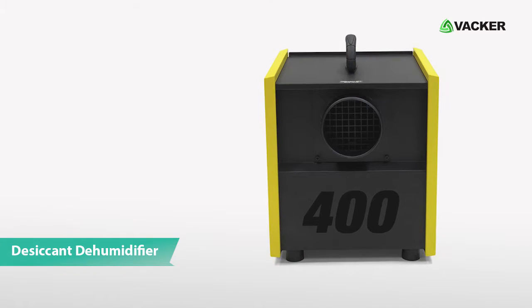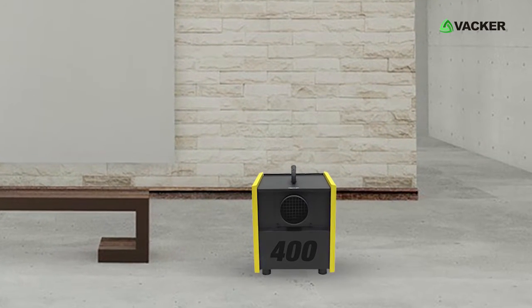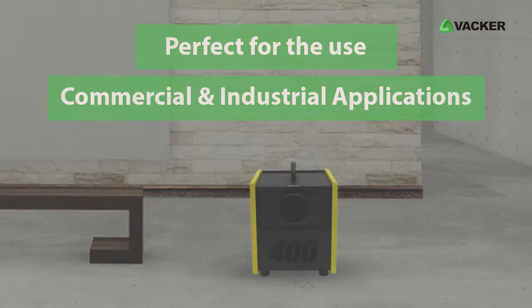This is a desiccant dehumidifier, model TTR400D. Designed with robust structure and great modern features, this device is perfect for commercial and industrial applications.